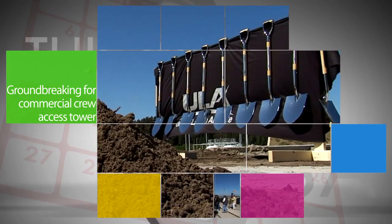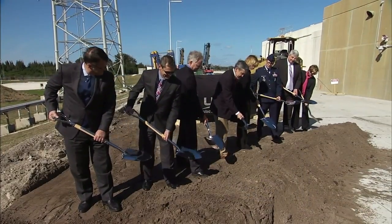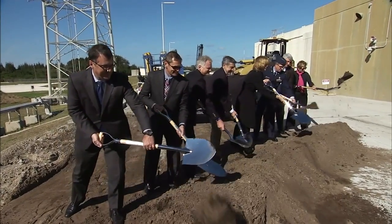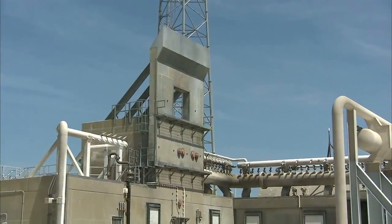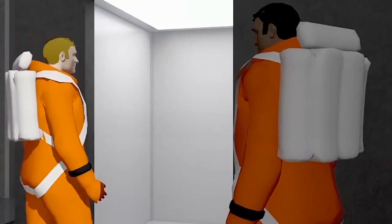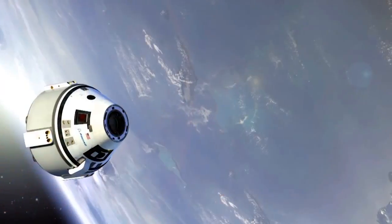Marking one of the many steps it is taking to fly NASA astronauts to and from the International Space Station, Boeing – along with United Launch Alliance – recently held a groundbreaking ceremony for the first new crew-access structure to be built at Cape Canaveral Air Force Station since the 1960s. The new 200-foot-tall structure will be assembled over the next 18 months at Space Launch Complex 41 and service test pilots, support personnel and astronauts boarding the CST-100 spacecraft Boeing is developing to fly crews to and from the ISS.